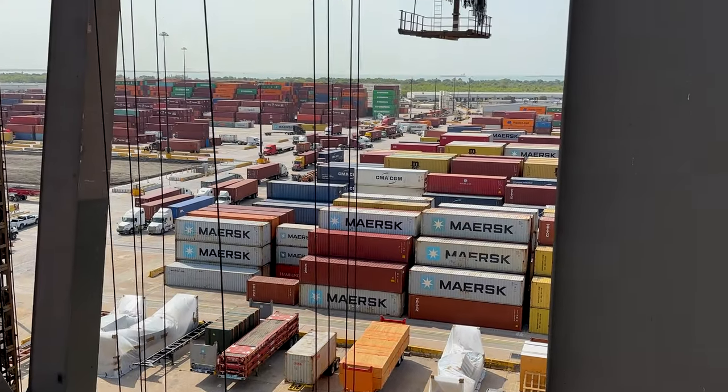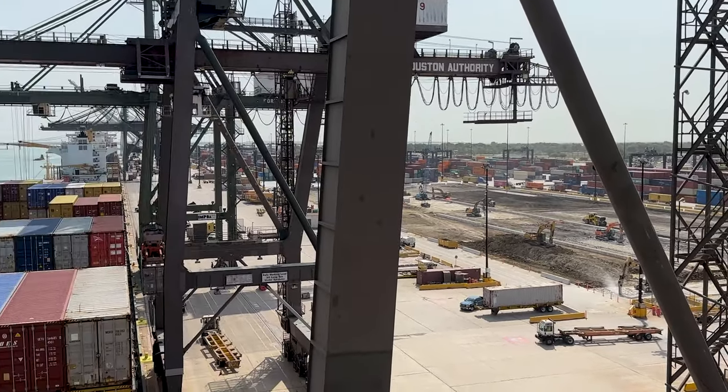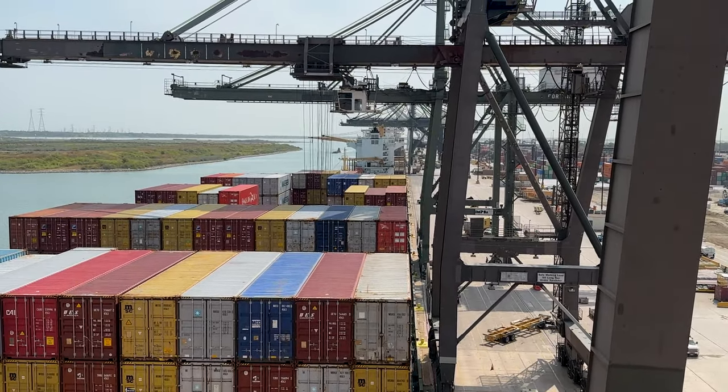This is the Barbour's Cut container terminal, about 20 miles southeast of Houston, Texas. They're loading containers on both the front and the back of the vessel, and in about 12 hours there'll be 4,000 containers coming on and off.